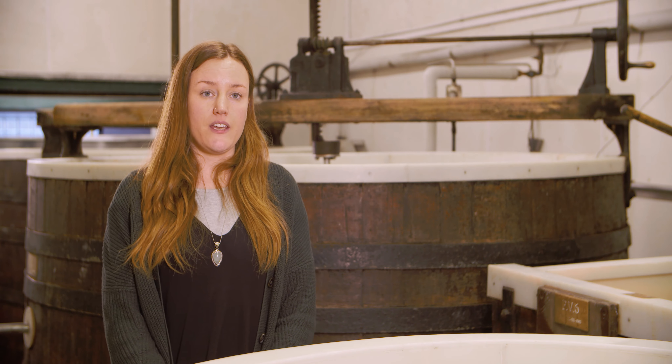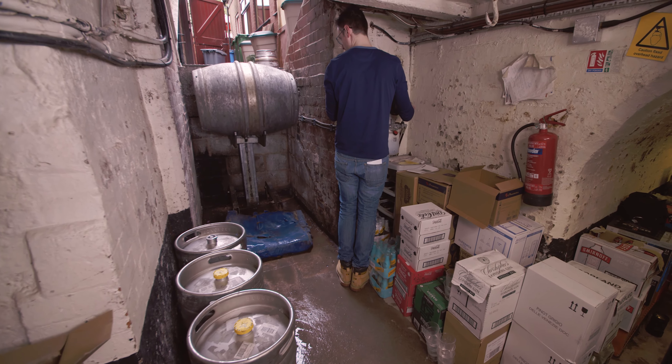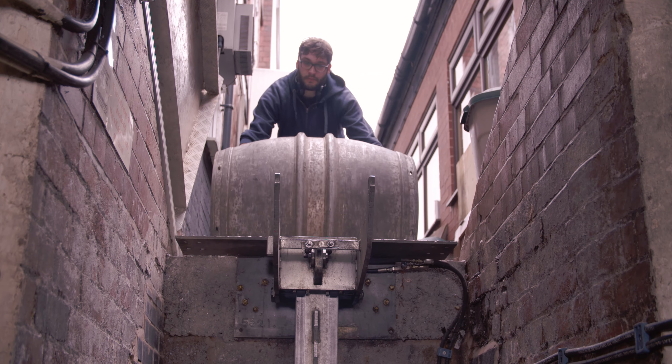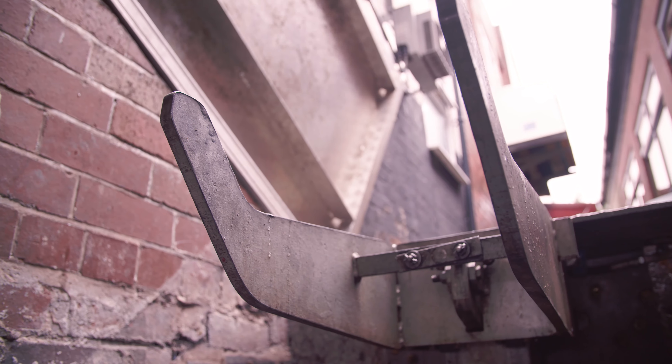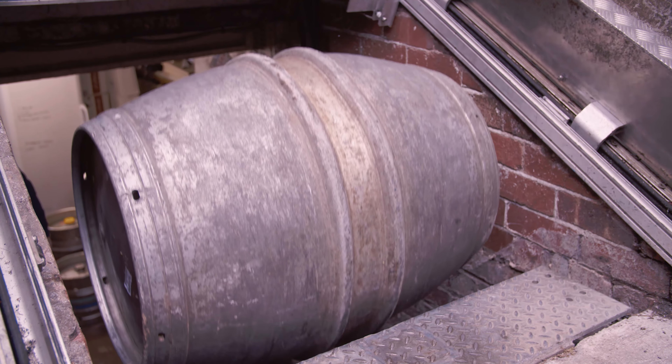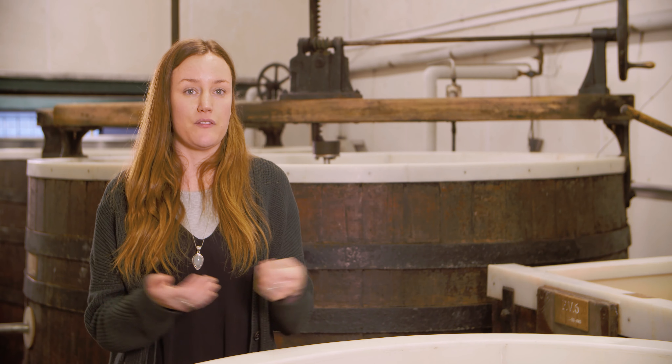Before we had the cellar lift, the beer that gets delivered to the pubs would have all been done manually. It's a big drop, so the guys would have had to use ropes and hoisted it down. Obviously, the problems with that are safety, mainly. They're big barrels — we use hogsheads, which is 54 gallons of beer.